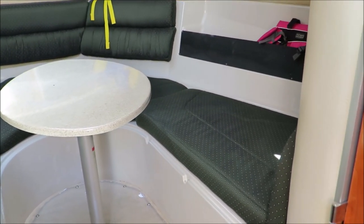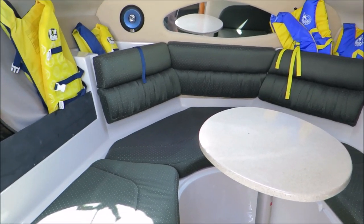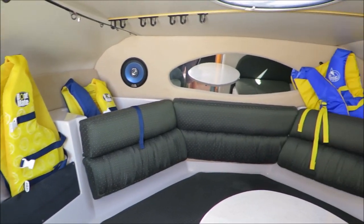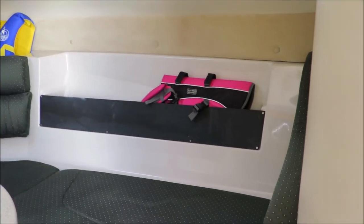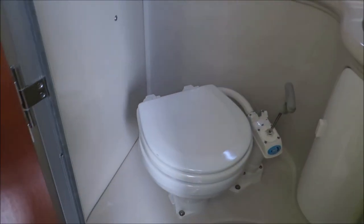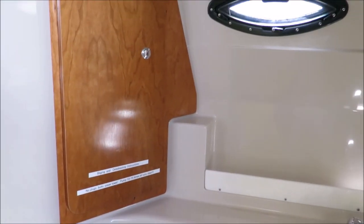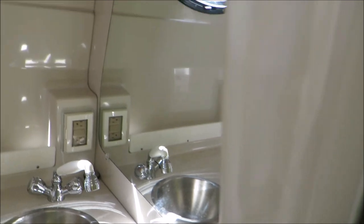The V-berth is a nice generous size up here. The table is set up at the moment, but there will be other pictures on the website with the bed all in place. There's a nice neutral color scheme that's not quickly going out of date. As we pan back to the head, you can see it's all in very nice shape, and this also converts into your shower.